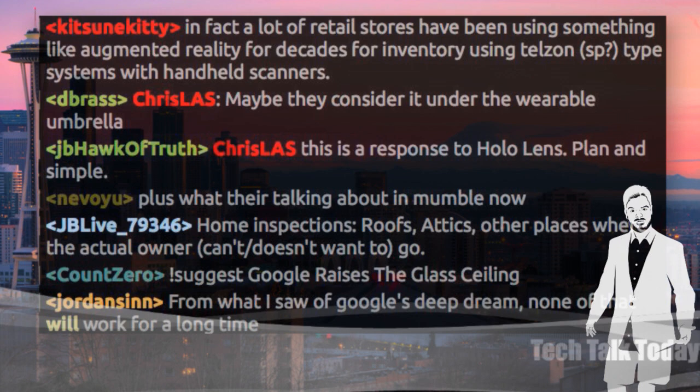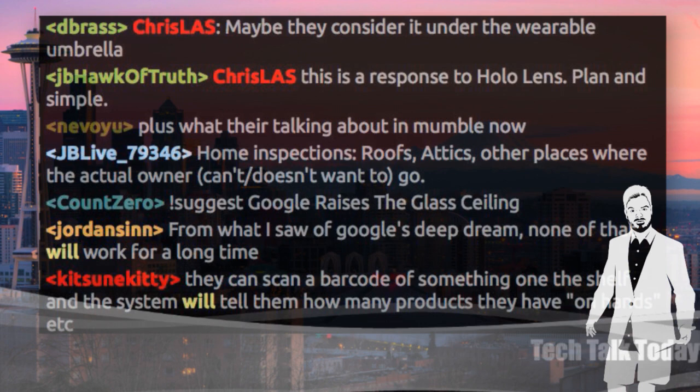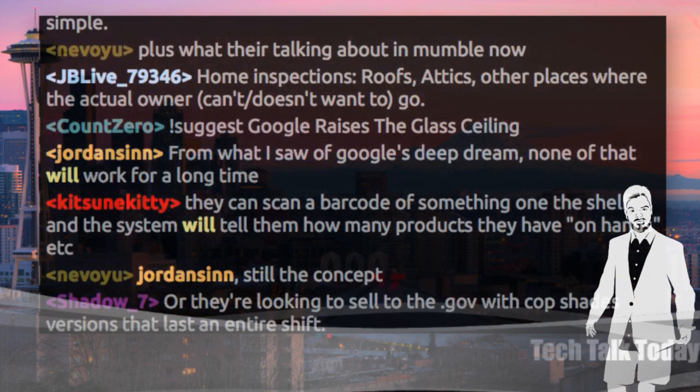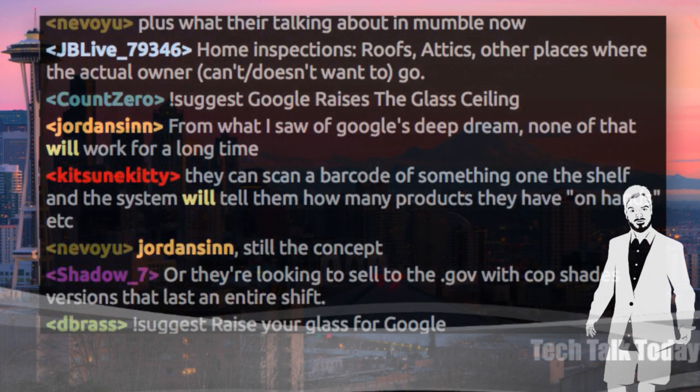Yeah, it seems like the Explorer program — some people responded as creepy, the price was kind of high, it wasn't a huge hit. But they figured this is a division where we think it has some potential. No doubt, especially in the medical field. Tele-surgery — there is a doctor explaining how to proceed with a surgery, and this is much better and much closer to the patient than if you're just doing it with a regular ceiling camera.